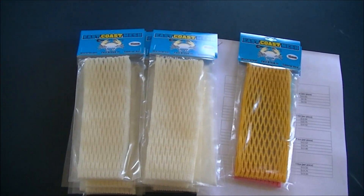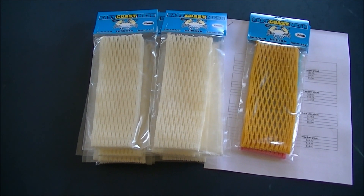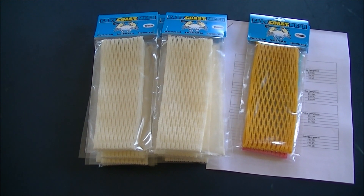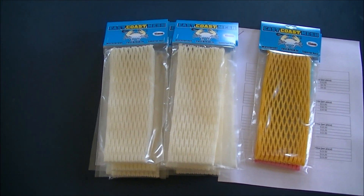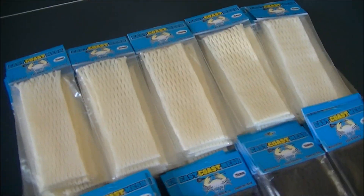Another new order going to Cheshire Sports Center up in Cheshire, Connecticut. They got 12 pieces of the 15 white. This is their first order so make sure you check them out — we're really excited to be working with them.